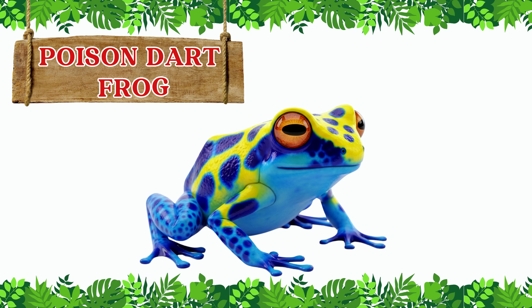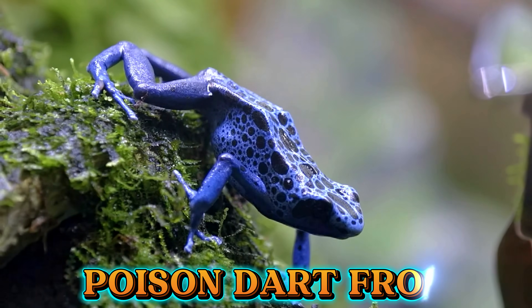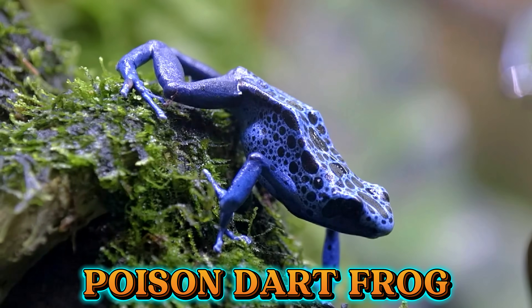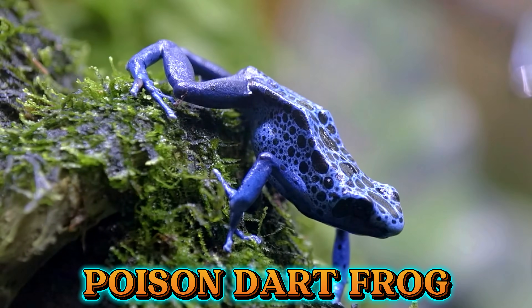This is a poison dart frog. Poison dart frogs are tiny but very colorful. Their bright skin warns predators to stay away because they are poisonous.